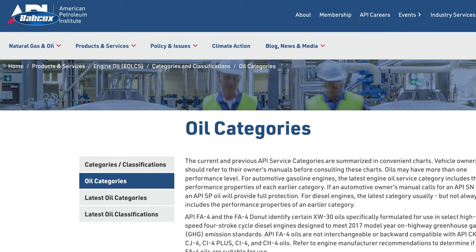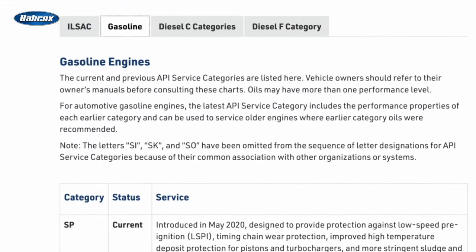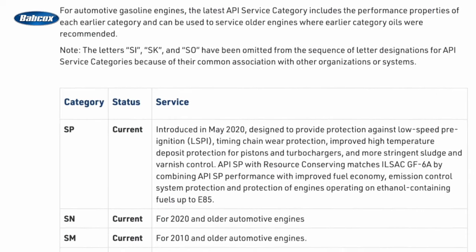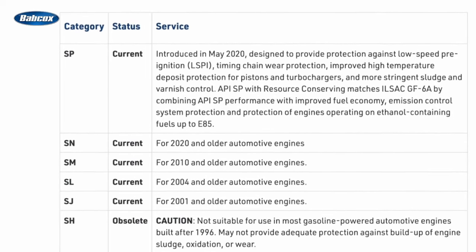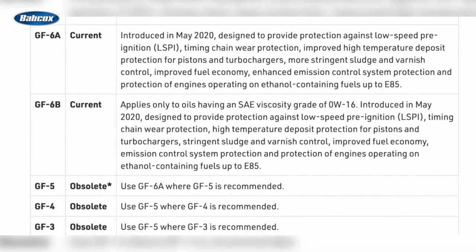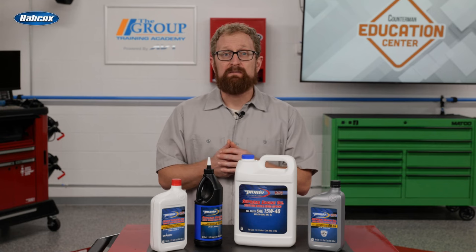The American Petroleum Institute, or API, has a set of categories certifying that an oil meets certain OEM specifications for quality and performance. In May 2020, API introduced its newest category, API SP. The API SP classification certifies that an oil provides protection against LSPI, as well as timing chain wear protection, improved high temperature deposit protection for pistons and turbochargers, and more stringent sludge and varnish control. Coinciding with API SP, the International Lubricant Specification Advisory Committee, or ILSAC, introduced its GF6A standard in May 2020 to provide the same protections as API SP.